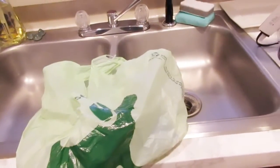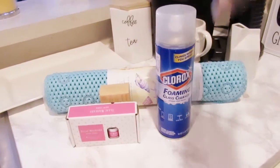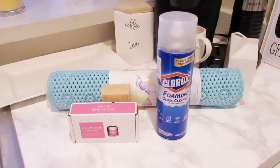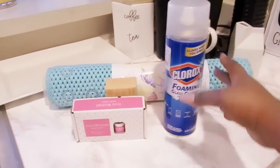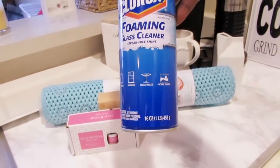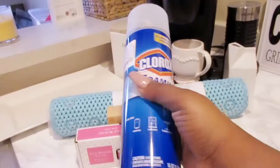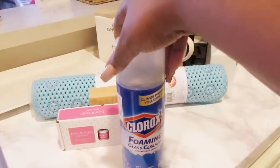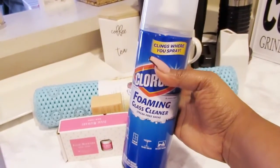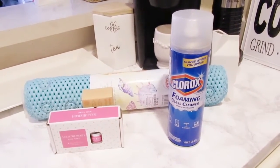Now for the DD's discount haul — saving the best for last but first showing what I found for my bathroom and just for stress relief. I got this Clorox foam and glass cleaner, streak-free, which you can use on mirrors, windows, glass tables, and picture frames. This was only $2.99 at DD's. They have so many cleaning products there, including natural options.